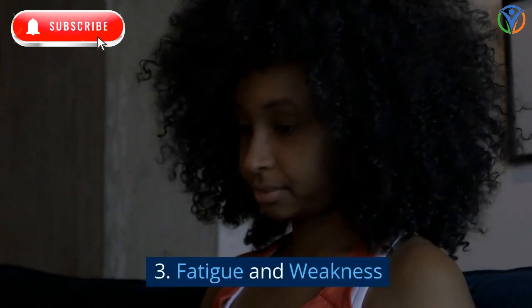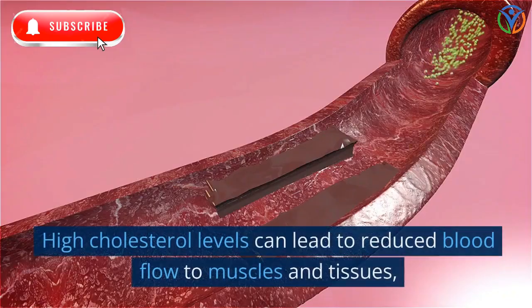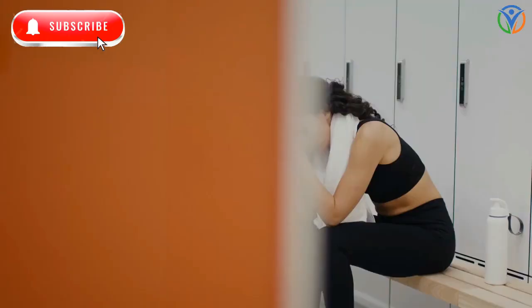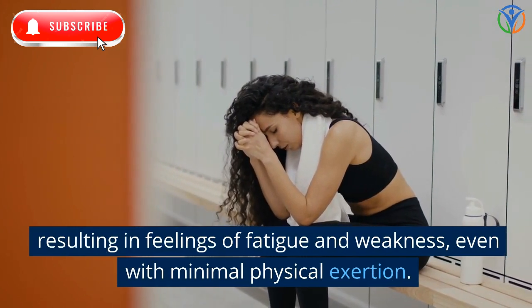3. Fatigue and Weakness. High cholesterol levels can lead to reduced blood flow to muscles and tissues, resulting in feelings of fatigue and weakness, even with minimal physical exertion.